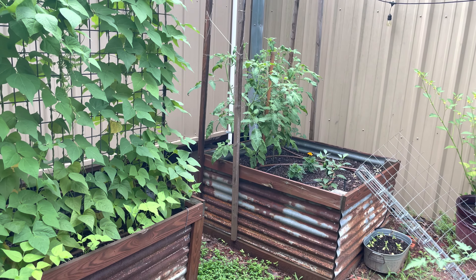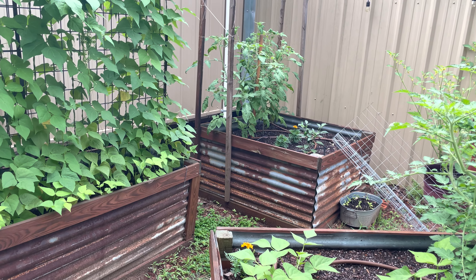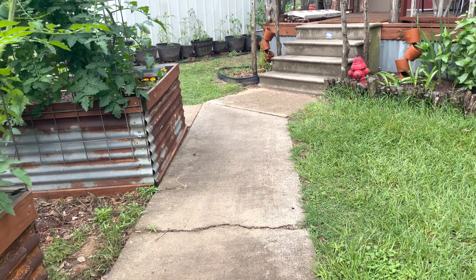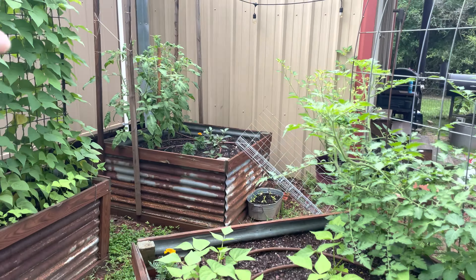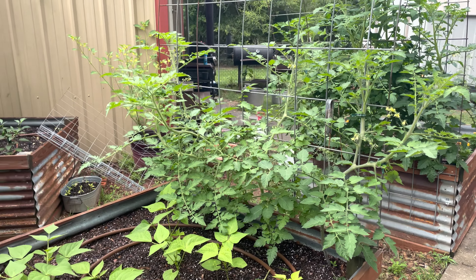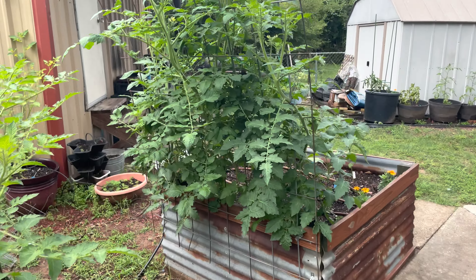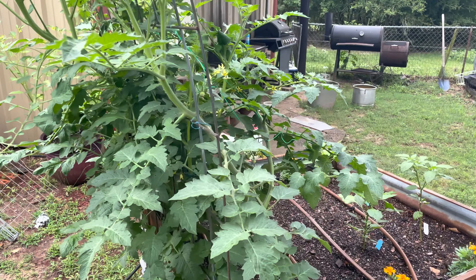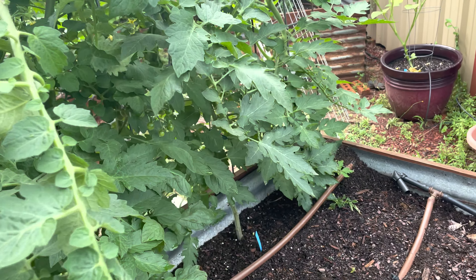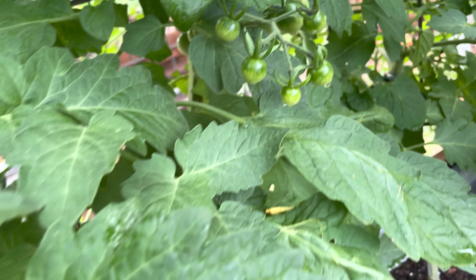Brandywine tomatoes back there — last year I made a mistake and planted four different tomatoes side by side in that raised bed and could not remember which ones were which when I harvested. Now I know all of those are brandywine. These are all cherry tomatoes and they will completely cover this cattle panel trellis. There are definitely tomatoes already all over the place — look at those little cuties.